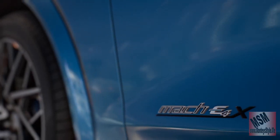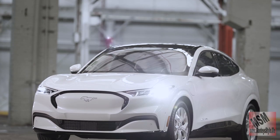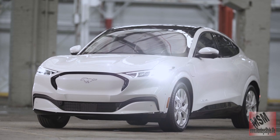We are doing the Mach-E. This vehicle is all electric. This is their small SUV — it's a Mustang.